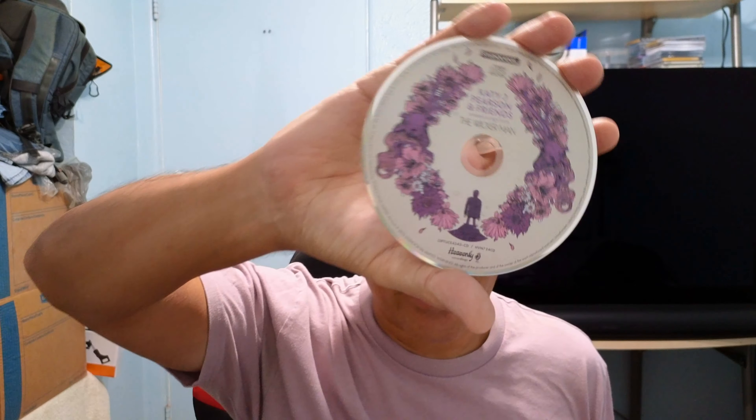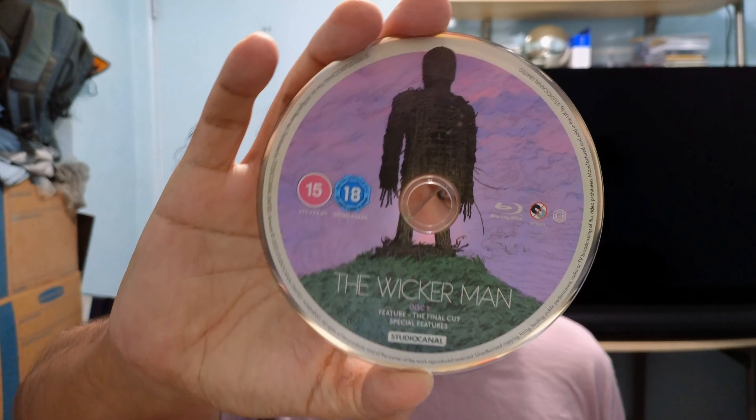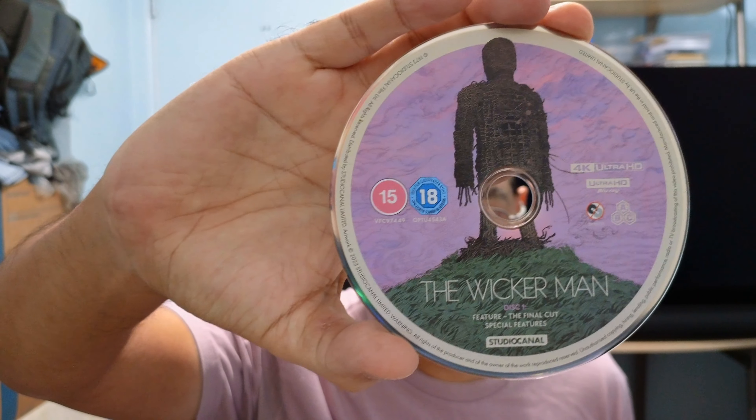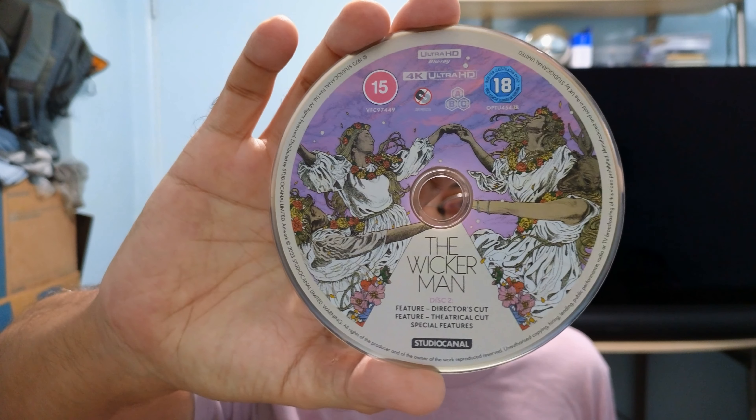There's a loose disc in here, but that's the CD. This is the regular Blu-ray of the final cut, and the director's cut and theatrical cut on Blu-ray. And the final cut on 4K, plus the director's cut and theatrical cut in 4K.